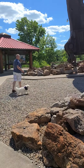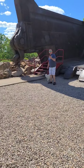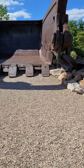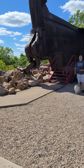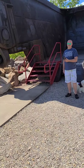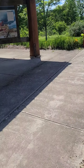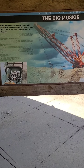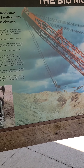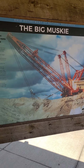We are at the Miner's Museum — I forget the exact name of it. The dog has got me tangled up. I'm guessing it's part of a steam shovel or something. The Big Musky moved more than 483 million cubic yards of material to uncover nearly 18 million tons of coal over the course of its highly productive operating life.